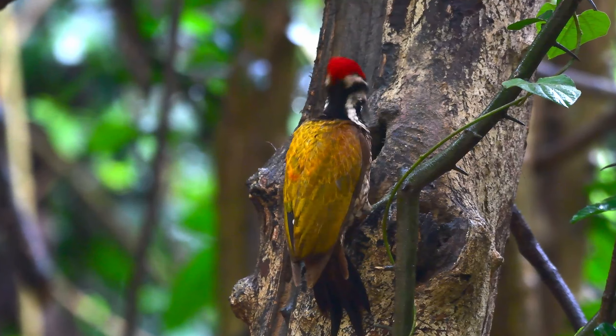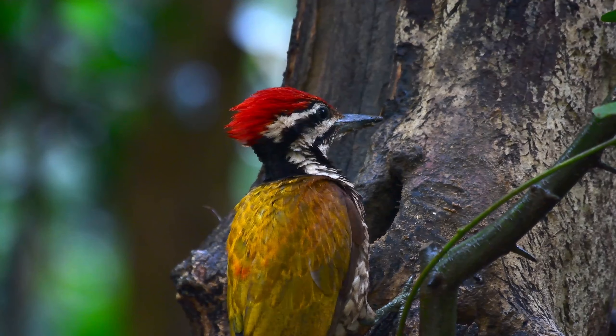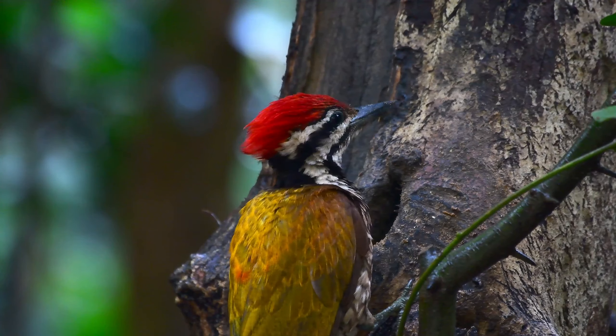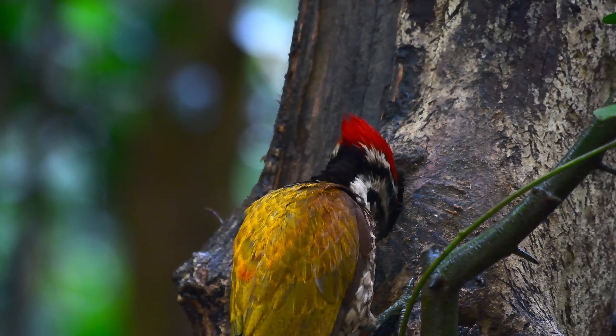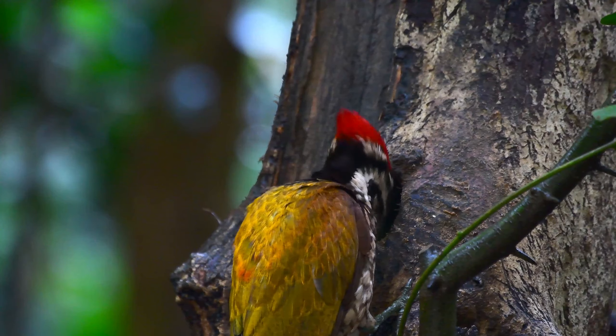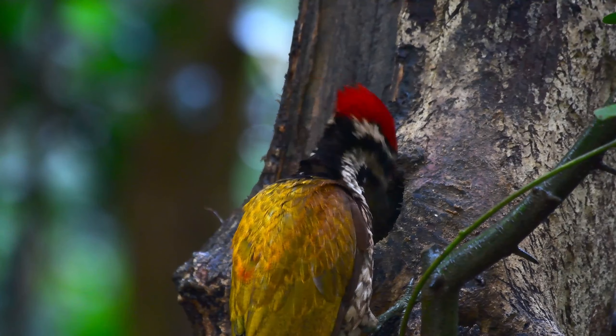The plumage of the male and the female bird are very similar, but as you can see the male has this bright red crest while females have a black crest with white streaks. Both sexes have the white supercilium, white cheek stripe, and a white throat area, all separated by stripes of black.